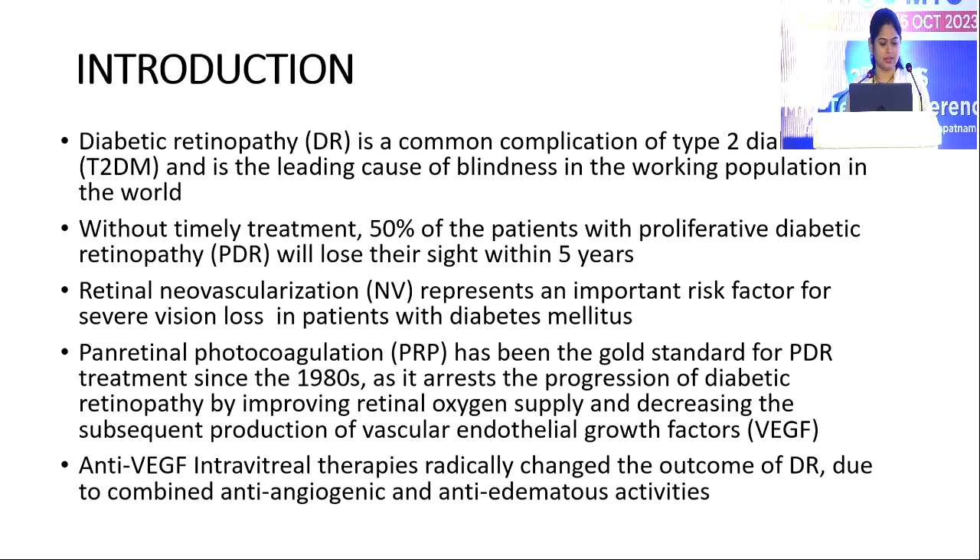There are no financial disclosures. Coming to the introduction, diabetic retinopathy is a common complication of type 2 diabetes and is the leading cause of blindness in the working population in the world. Without timely treatment, 50% of patients with proliferative diabetic retinopathy will lose their sight within 5 years. Retinal neovascularization represents an important risk factor for severe vision loss in patients with diabetes mellitus.